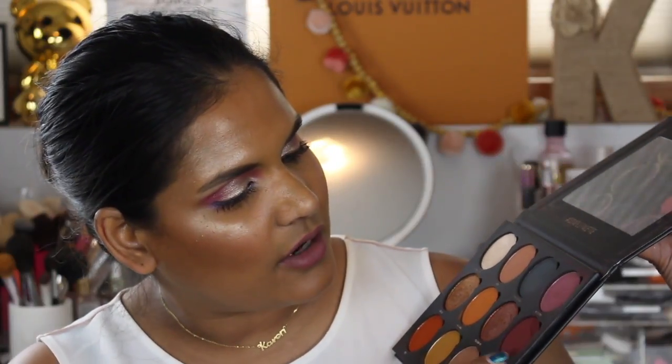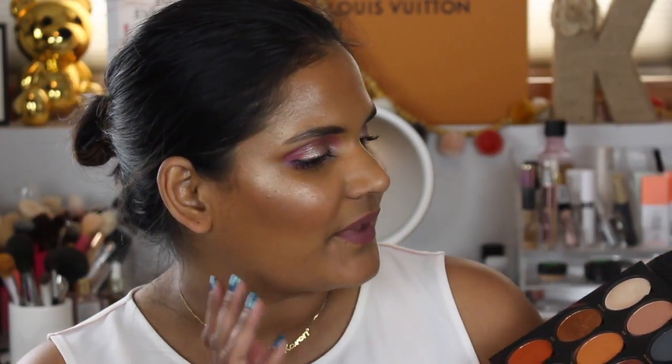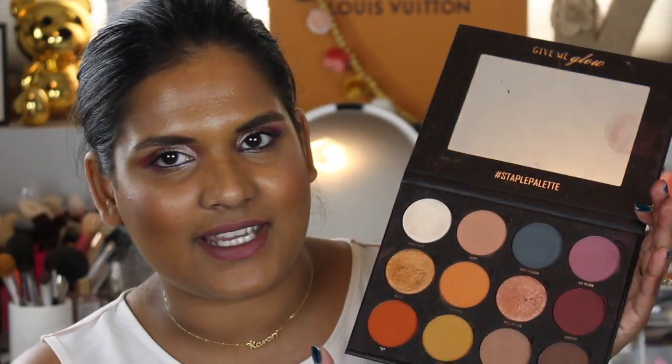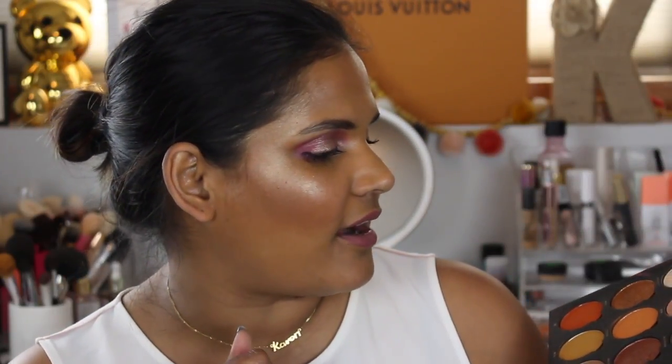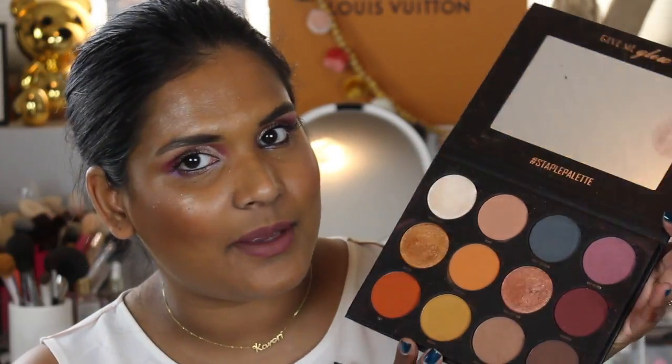I haven't reviewed the Staple palette on my channel yet. I feel like it's such a fall palette so I might hold off and review it closer to fall. Let me know in the comments if you want me to review both palettes at the same time — I can do that, it might just take a little longer.